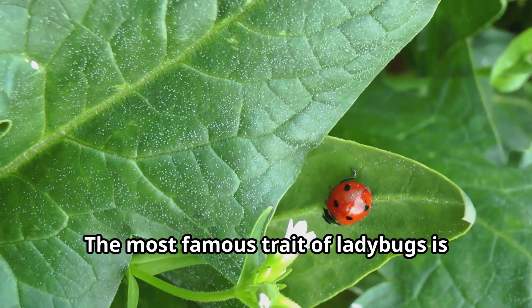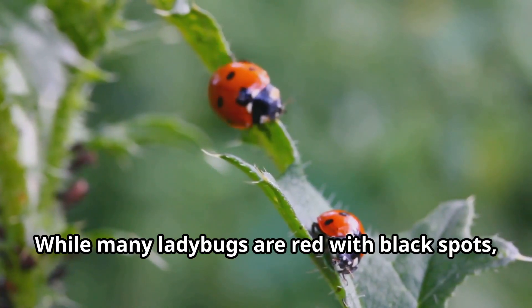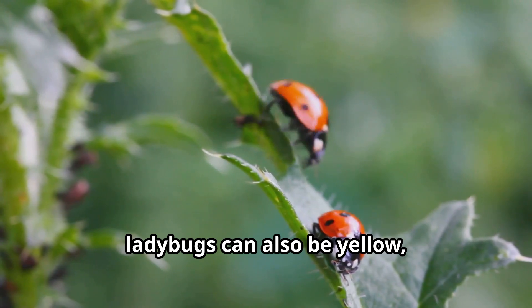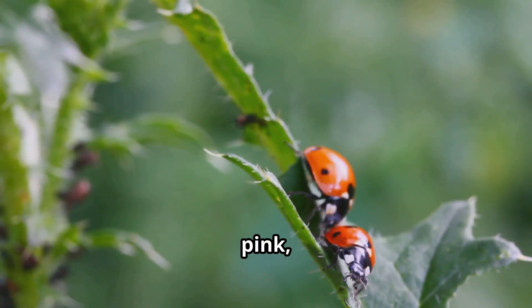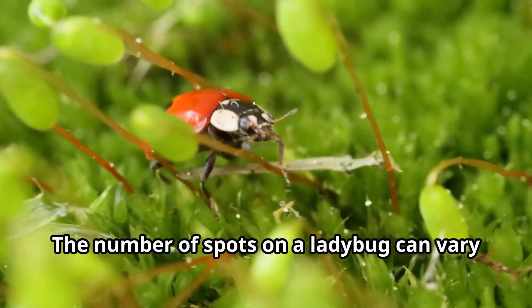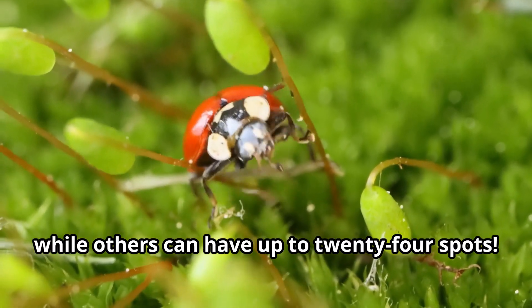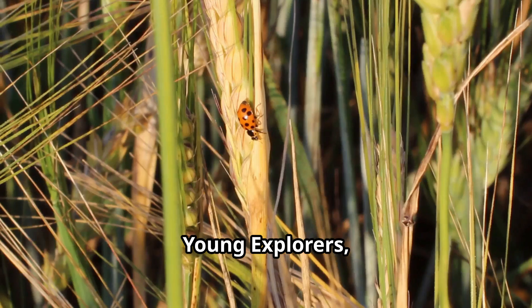The most famous trait of ladybugs is their vibrant coloration. While many ladybugs are red with black spots, ladybugs can also be yellow, orange, brown, pink, or even black with red spots. The number of spots on a ladybug can vary too. Some ladybugs have no spots at all, while others can have up to 24 spots.